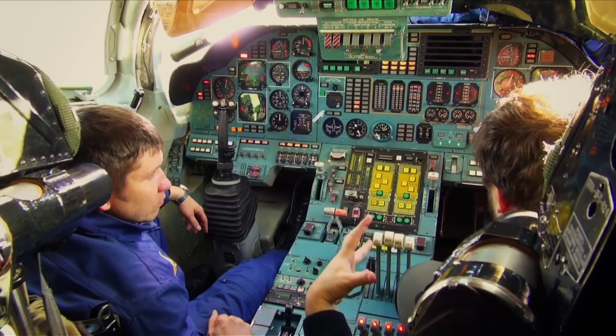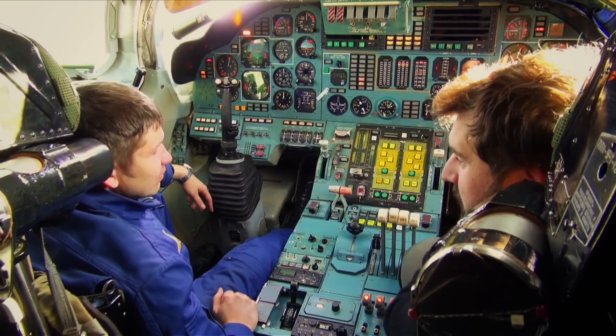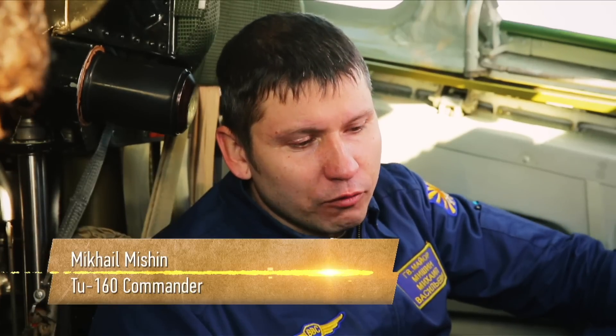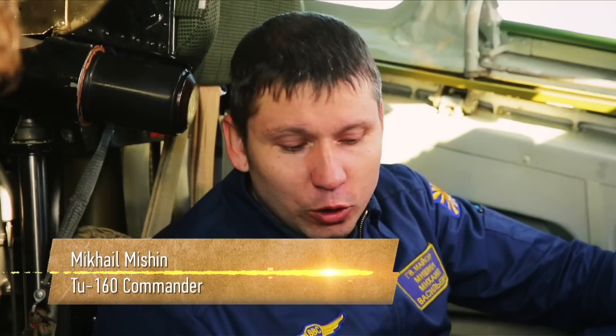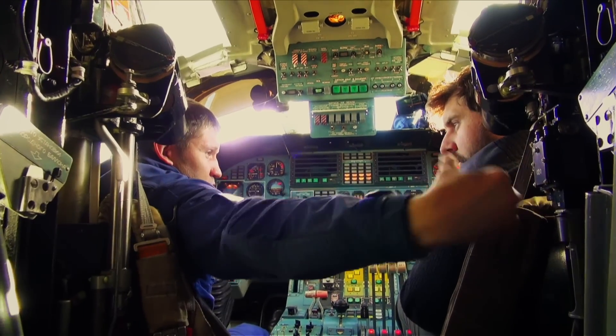We are on the ground and not going anywhere, but it's still loud in here. Where does all this noise come from? It's cold outside but comfortable here — warm, because the auxiliary power plant is on. It's a gas turbine engine, just like the main engines of the plane, but smaller. It's installed in a special power compartment and connected with all the systems of the plane, including air conditioning. It functions as both a heating device and an emergency power generator.